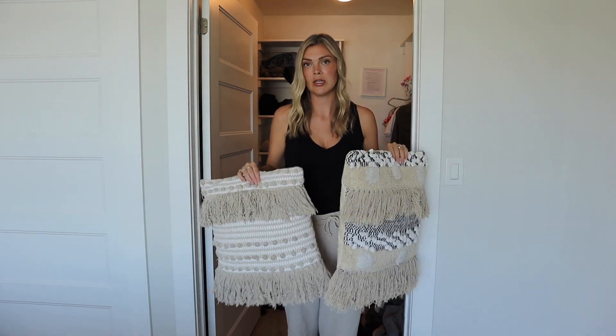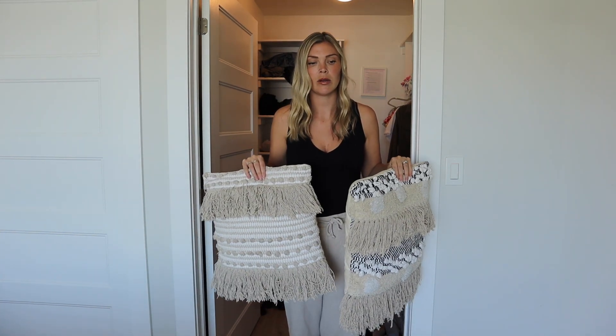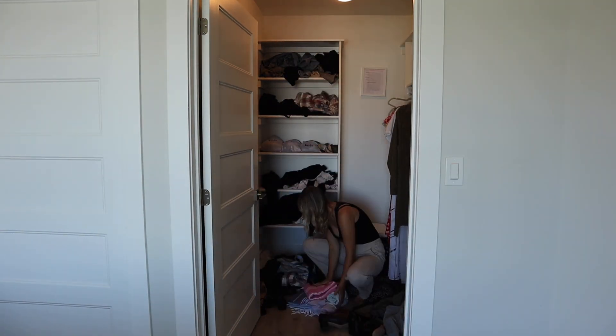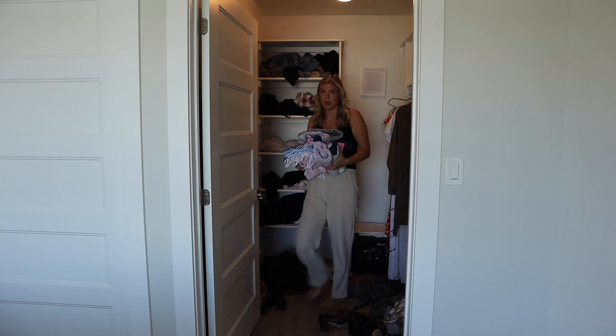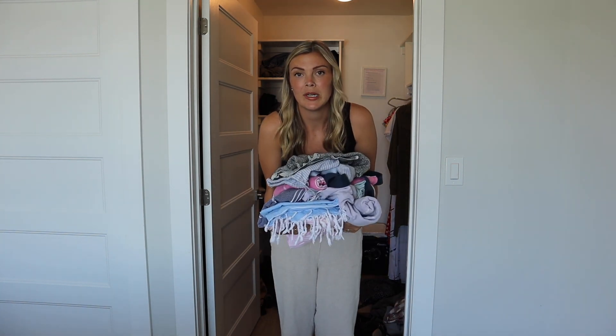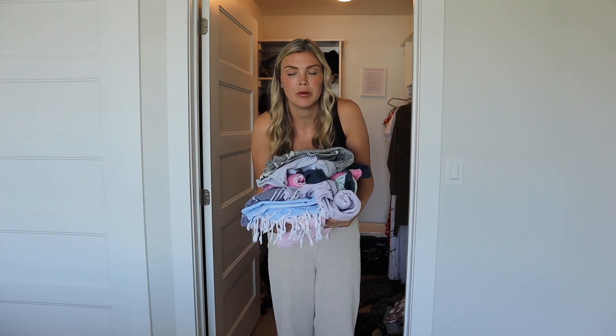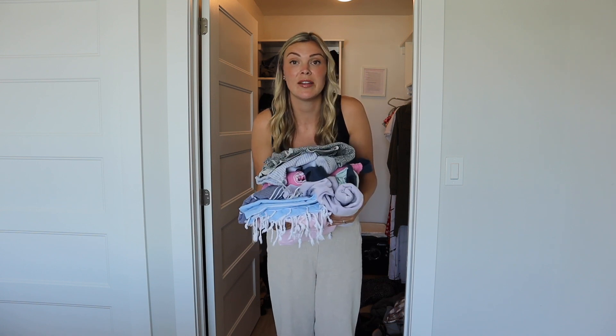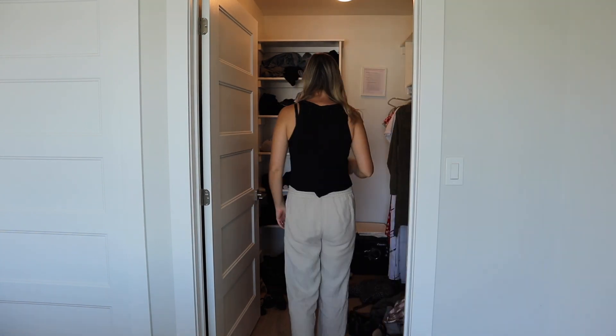Some extra throw cushions — those definitely don't go in the closet, so those are going to have to find their proper home. This is all stuff that we are going to be packing with us. I didn't really have a better spot for it, so I just tossed it in the closet, but I am going to start putting together a little dedicated pile of stuff that we're packing. My purses I don't store in the closet, nor do I store my little slippers. They have dedicated spots in the house, so those will go in their homes.